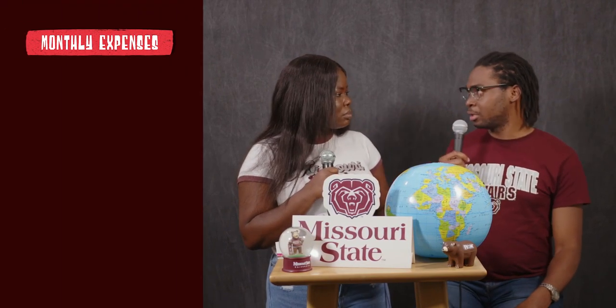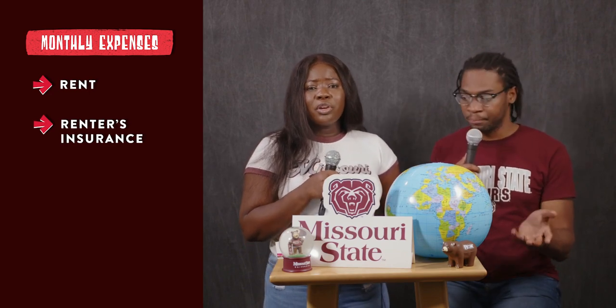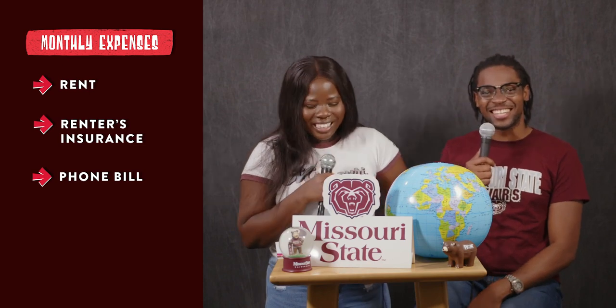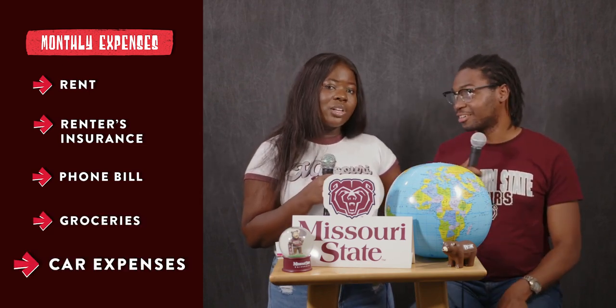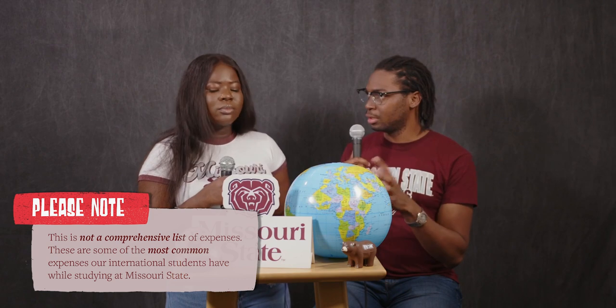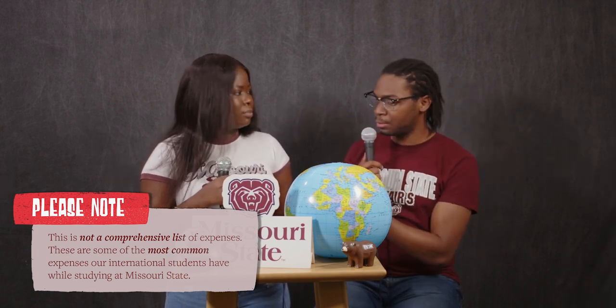On the per month side, things like rent, renter's insurance if you're renting, your phone bill, groceries — you have to eat — and if you have a car, you'll need car insurance and car maintenance. Those are the two categories: per semester, which is usually charged to your student account so you can pay them off in three payments, and per month charges that you also need to really consider.